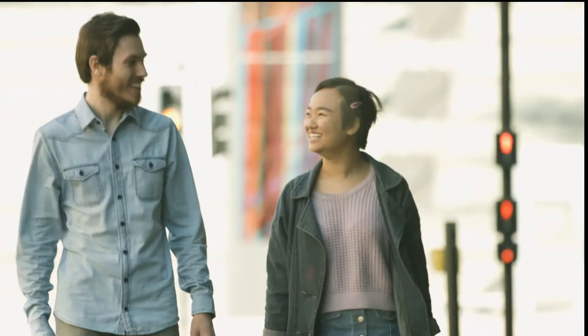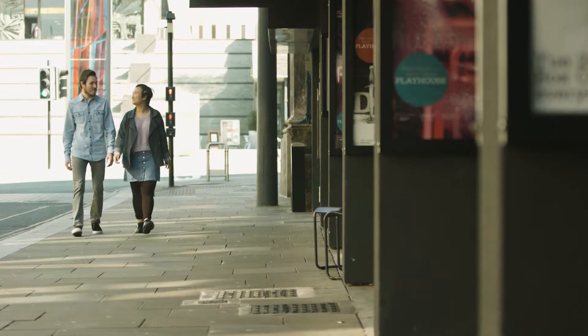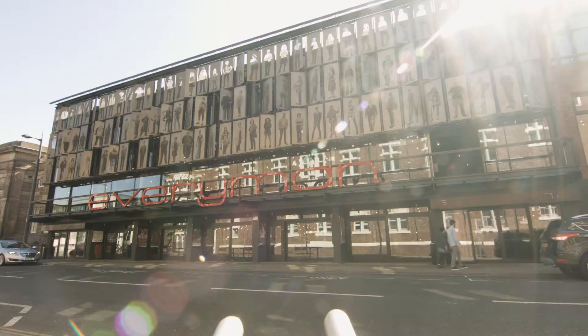Hi, I'm Nadia and I'm James and we are at the Liverpool Everyman Theatre to find out how they make world-class theatre available to everyone. Today we've been given exclusive access to the Everyman's legendary rock and roll panto to find out how the British Sign Language interpreted performances are made. Let's check it out.